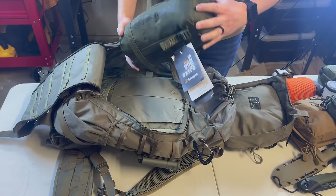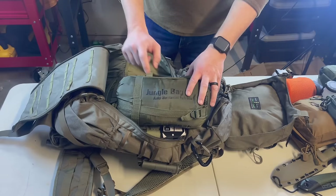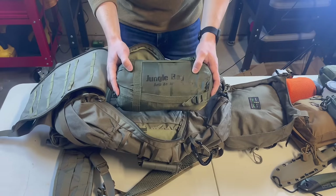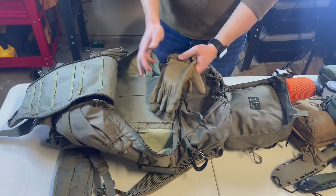In the main compartment I have a Snugpak Jungle Bag — I use one just like it for backpacking, and this one is brand new for this kit. The jungle bags are great because they have a bug mesh that goes over your head so you can sleep on the ground without worrying about ticks or mosquitoes. The Snugpak system also has different insulating layers you can rotate by season without needing multiple sleeping bags.